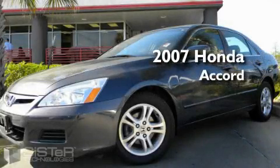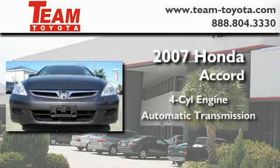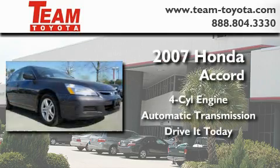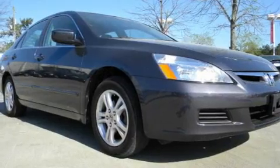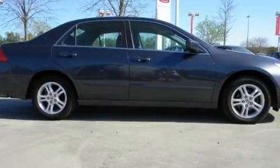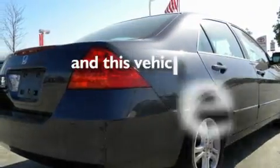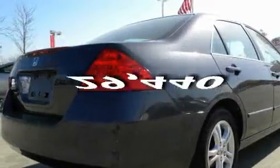This is a 2007 Honda Accord. It features a four-cylinder engine and an automatic transmission. Its top features include cruise control, a rear window defroster, an anti-lock braking system, rear curtain airbags, and this vehicle has fewer than 30,000 miles on the odometer.